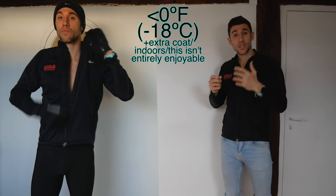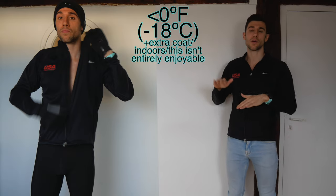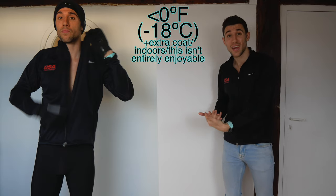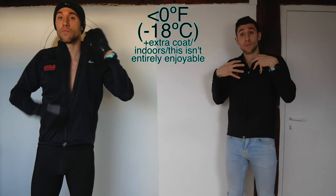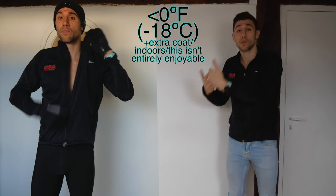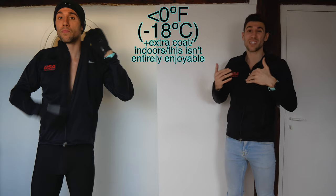If I'm running in temperatures colder than zero degrees Fahrenheit — which I haven't done since college at Penn State where it would be like negative 10 or negative 5 — maybe then I would wear an additional light coat over top of this. But it usually doesn't stay that cold all day. At a certain point if it's too cold it might be better to move the workout indoors, or if you bundle up think about your sweat response: if you start sweating a lot the sweat can freeze and you get even colder, which is bad.